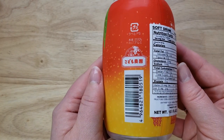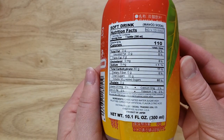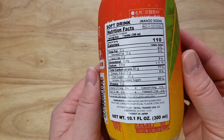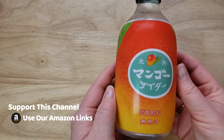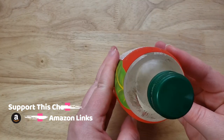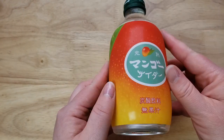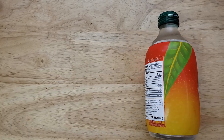I was able to Google Translate it — it says 'children's farm.' Yeah, not sure what that's all about, but it's a carbonated mango drink. If you guys know us, we love mango — mango juice and stuff like that — so we saw this and had to try it. The packaging is freaking cute, it's made to look like a mango, and it comes in this cute little glass bottle. We love a glass bottle!